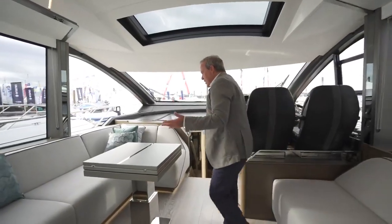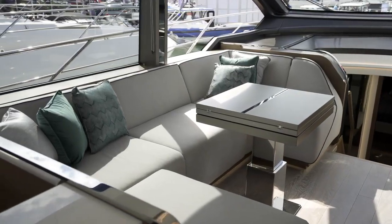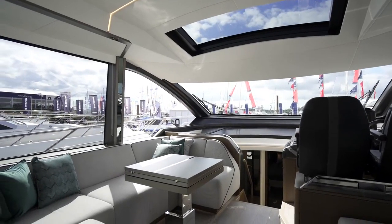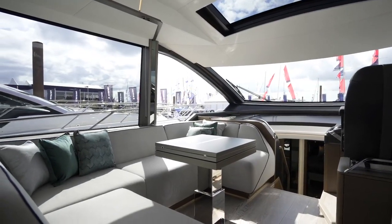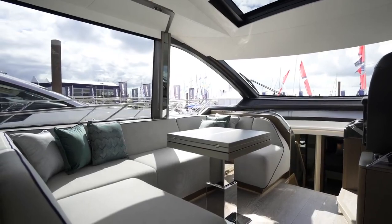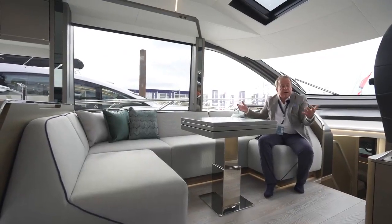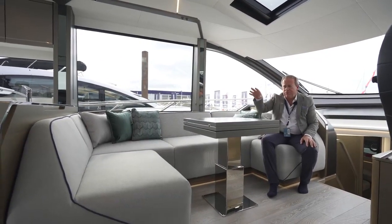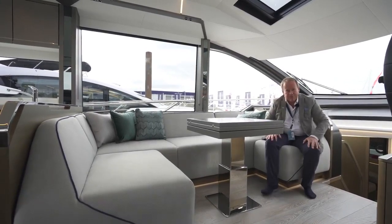And then opposite, massive seating — for four to six people quite happily. If you're using it casually, this table drops down and can slide away just for drinks. Or if you wanted to dine, the table comes up, it folds open, and you actually do have an internal dining space if required. But with that cockpit and the sport fly, I don't think you'll be eating in here — you'll be using that beautiful cockpit.